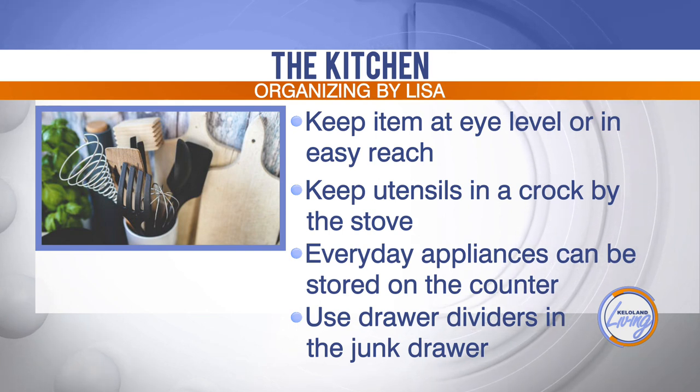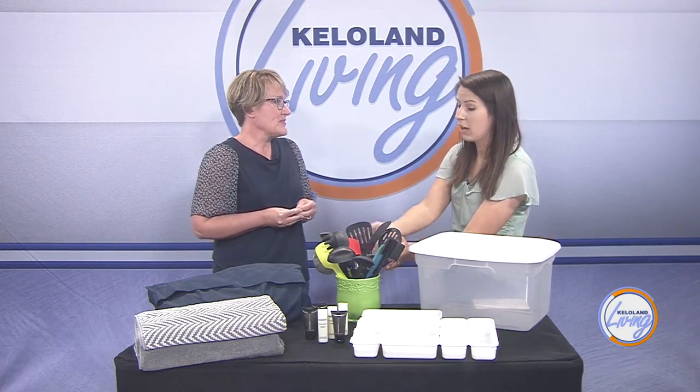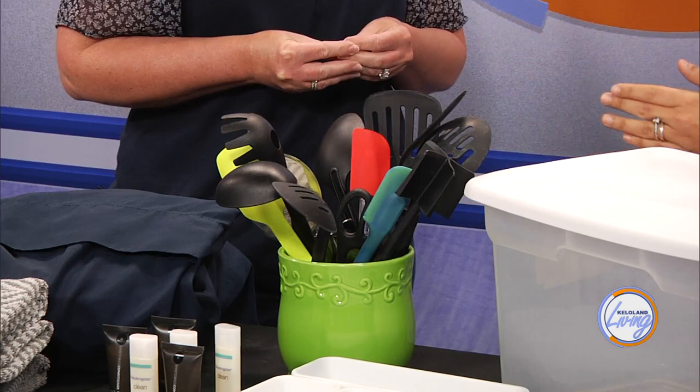You mentioned storing some of these bigger utensils — we have a very small crock and now that we have this many items, it tends to tip over. So do you think we should be storing some of these items below that we don't use as much?